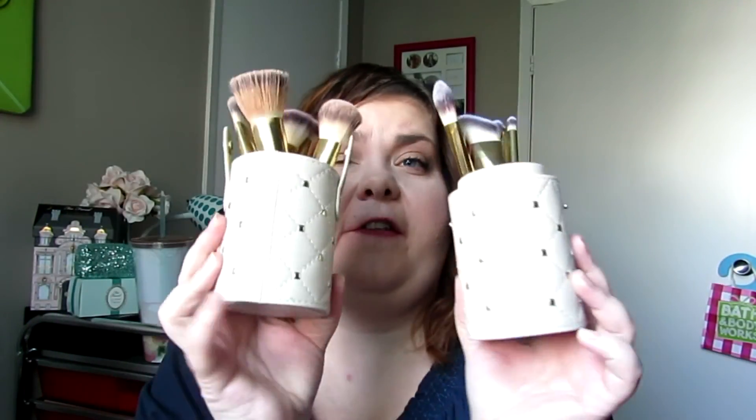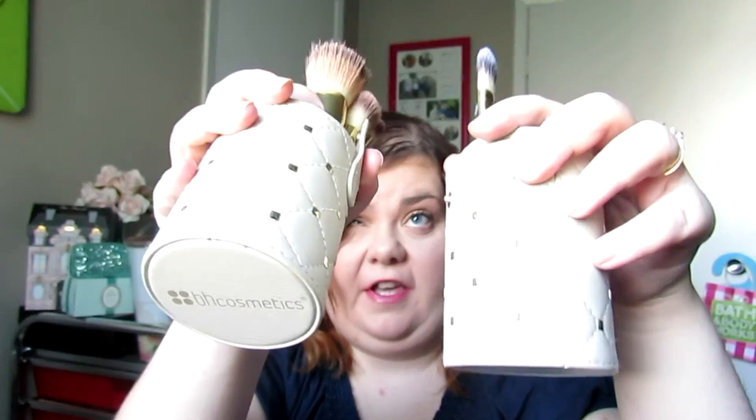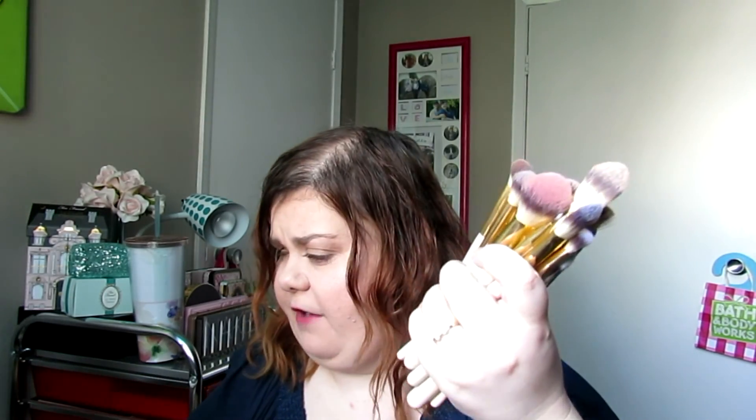The next set that I have to talk about is from BH Cosmetics. I'll try to link all of these sets down below. This is like the Studded Couture set, I think it's called. It has 12 brushes in it. These ones are all dirty so I've been using them; these ones are clean. It came in this studded case, similar to the Sigma travel set, so I guess this may be considered their kind of version of the travel set.